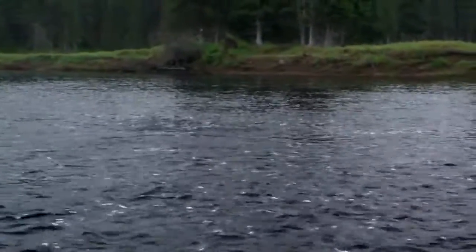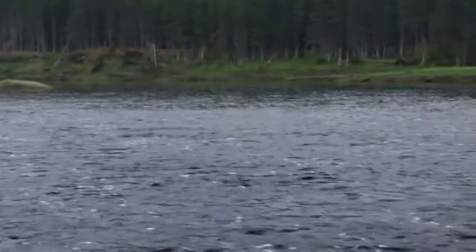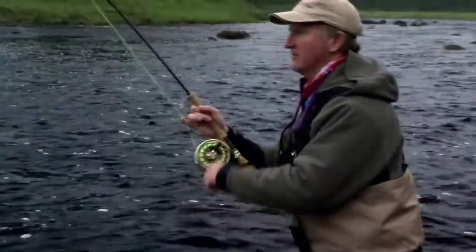I got him. There he goes! Second cast! Look at that — whoa! Now he's coming towards me. Look at him go — it's a decent fish.